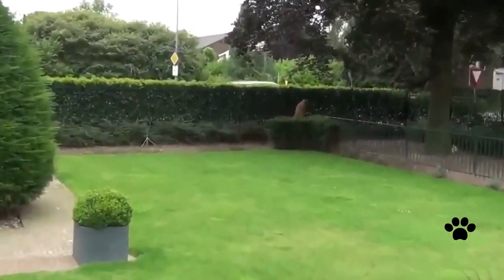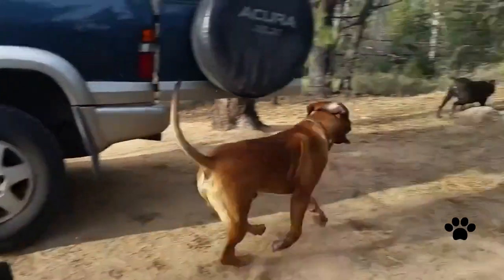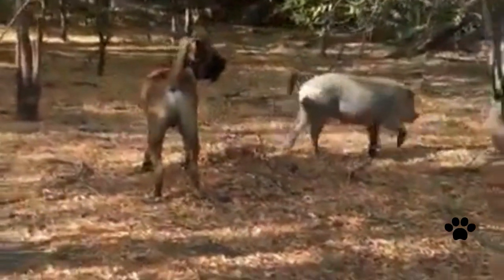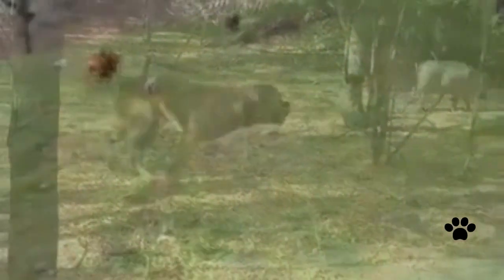They also protected farms from hyenas, leopards, and lion attacks. One more thing that made Boerboels so powerful and flexible in fighting against wild predators: they have always been living close to nature and adopted all lessons from nature, incorporating them into their traits.